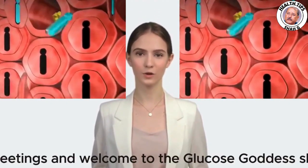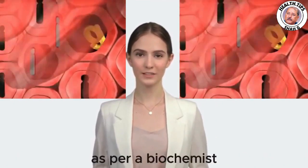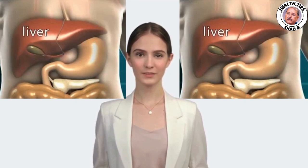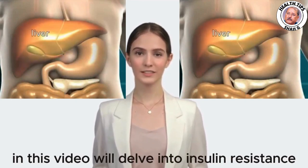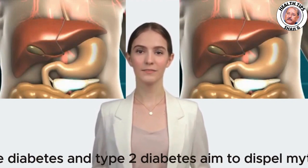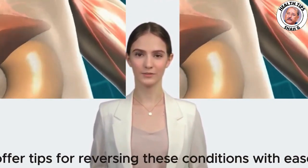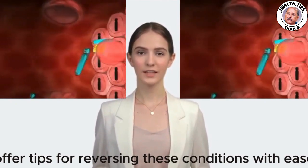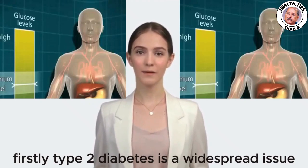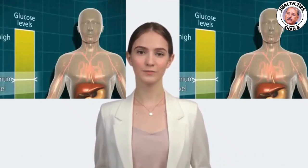Greetings and welcome to the Glucose Goddess Show. As a biochemist, I'm here to enlighten you about your body. In this video, we'll delve into insulin resistance, pre-diabetes, and type 2 diabetes, aiming to dispel myths, offer tips for reversing these conditions with ease, and simplify the process.